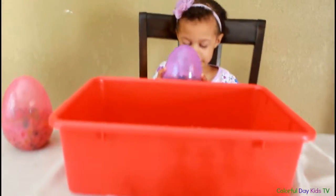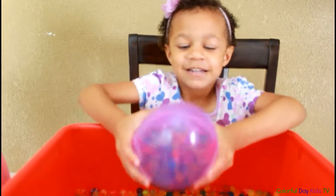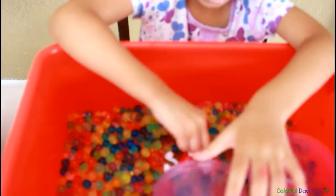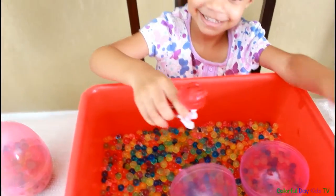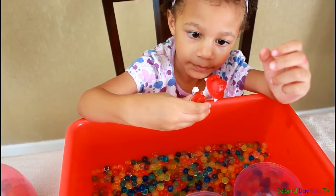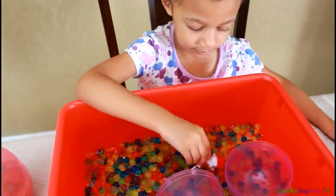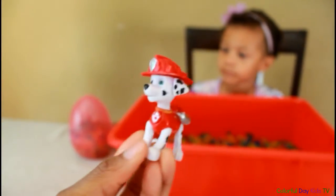Open that one? That's a lot of ball beads. What did you find? I found Marshall! Oh, you found Marshall? Yeah. Oh, he's adorable. Do you like him? Yeah. This is Marshall. He's so cute.